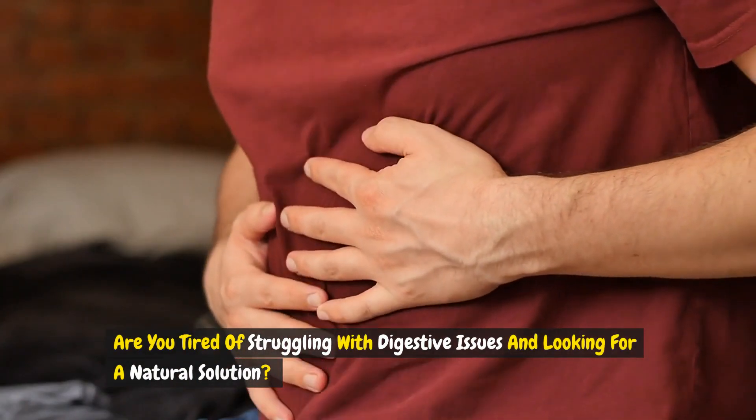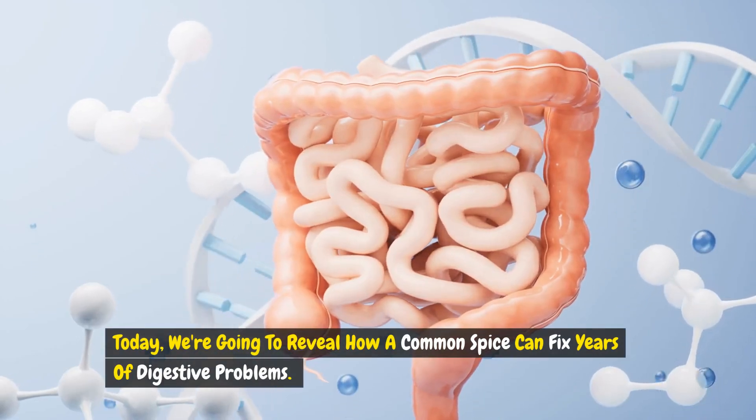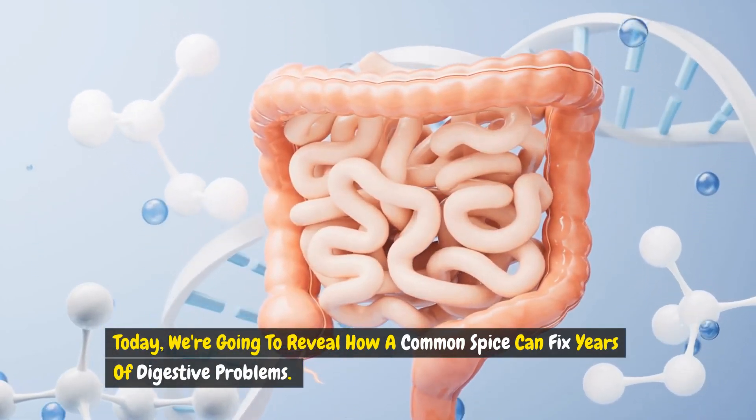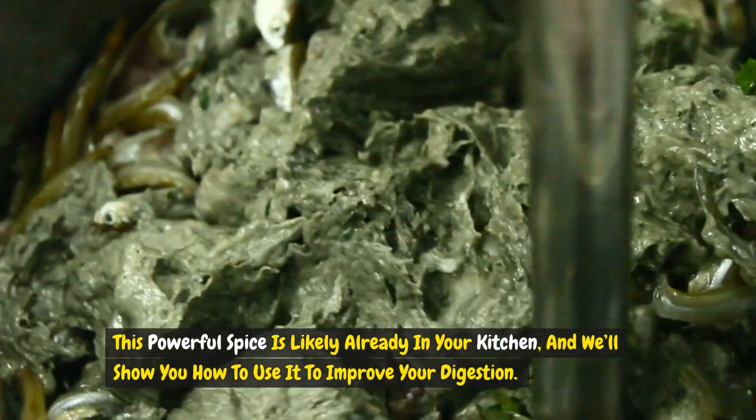Are you tired of struggling with digestive issues and looking for a natural solution? Today we're going to reveal how a common spice can fix years of digestive problems. This powerful spice is likely already in your kitchen and we'll show you how to use it to improve your digestion.